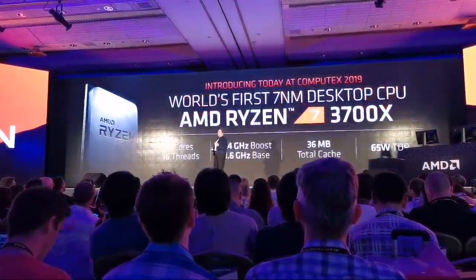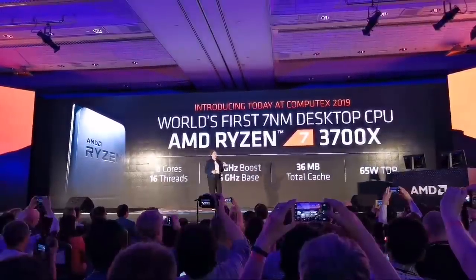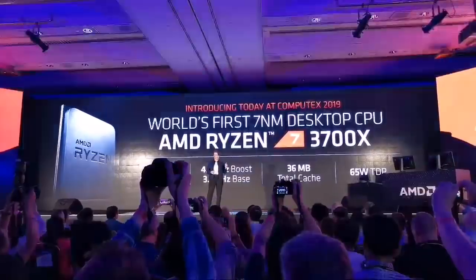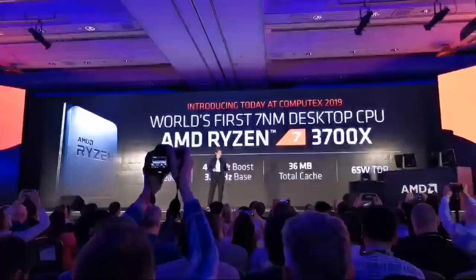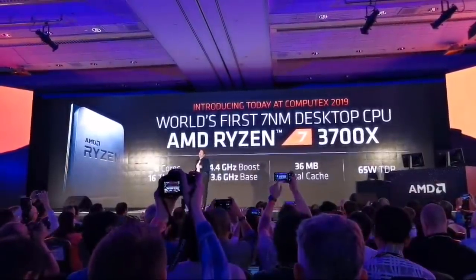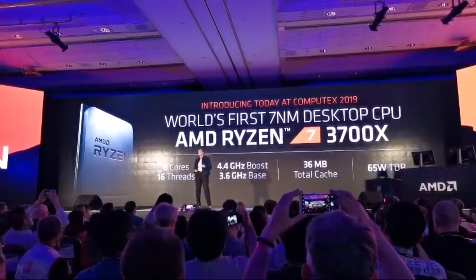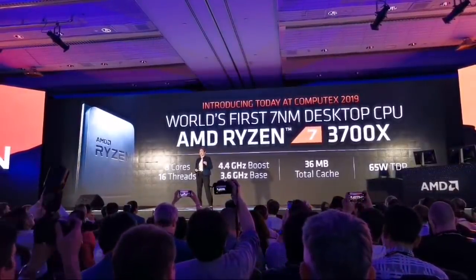Let's start with the very first third-gen Ryzen — the world's first 7-nanometer desktop CPU. It has 8 cores, 16 threads, 4.4 gigahertz boost frequency, 36 megabytes of total cache, all in an amazing 65-watt package at 3.6 gigahertz base frequency.